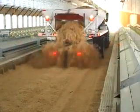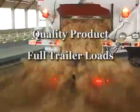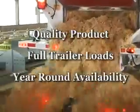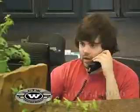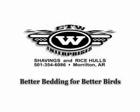When you begin to consider everything you want in a bedding supplier — things like quality product, full trailer loads, and availability of product year-round — we hope you will call our knowledgeable and courteous staff. We're here to answer any questions you may have. ETW: we look forward to serving all your bedding needs real soon. Remember, better bedding for better birds.